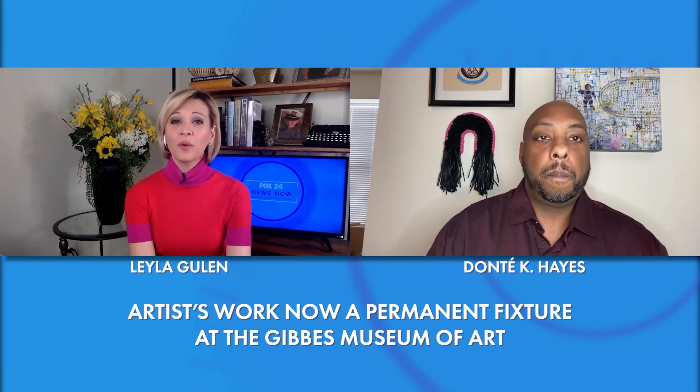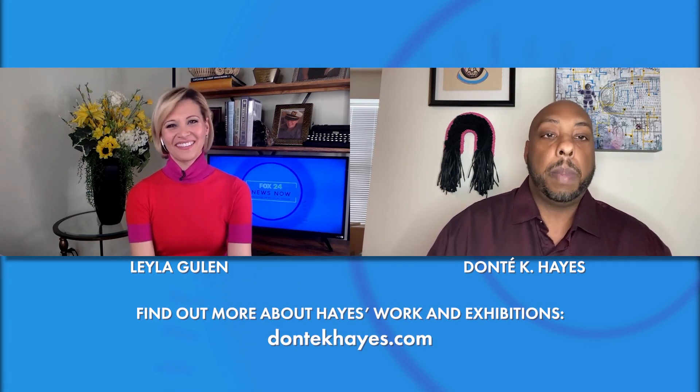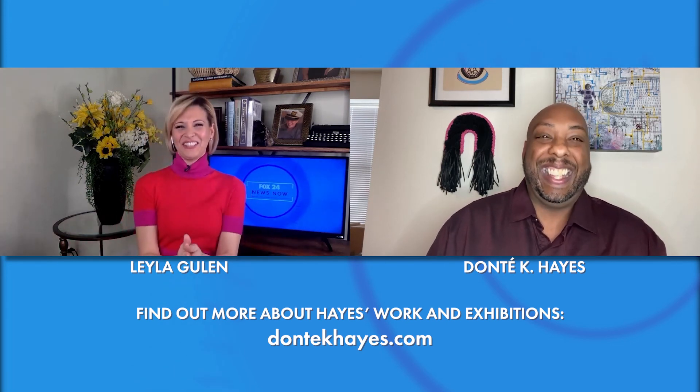Are you working on anything now? Right now I'm preparing for some shows next year and things of that nature. But I will be having some of my artwork in a show in Atlanta this week. So people can actually see your work? I won't be able to be there because of COVID, but at least my work is there. Yes, that's what matters.